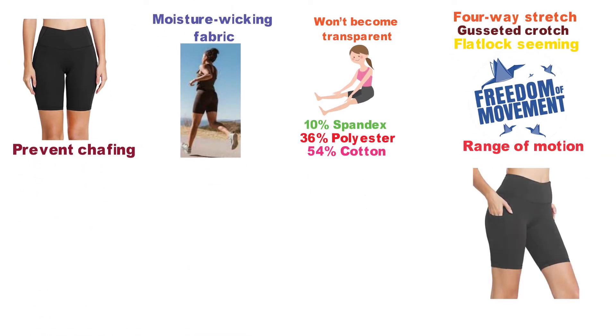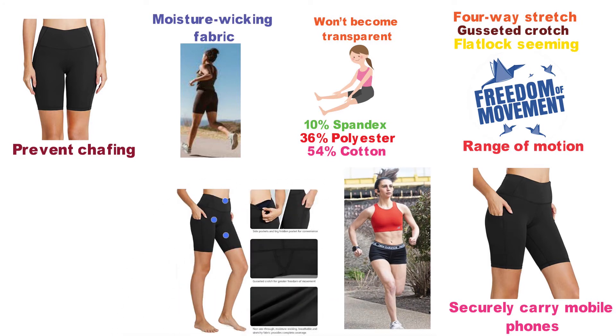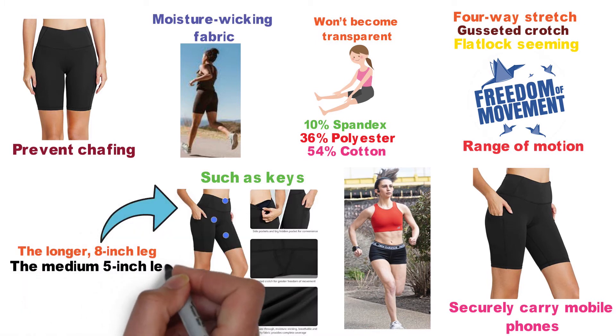The Baleaf High Waist Shorts have fitted side pockets that will securely carry mobile phones and prevent them from bouncing around. There is also a hidden pocket in the waist that can hold smaller items such as keys. The shorts are available with various leg lengths: the longer 8-inch leg, the medium 5-inch leg, and the short 2-inch leg.